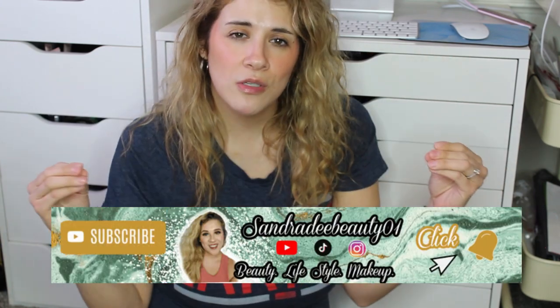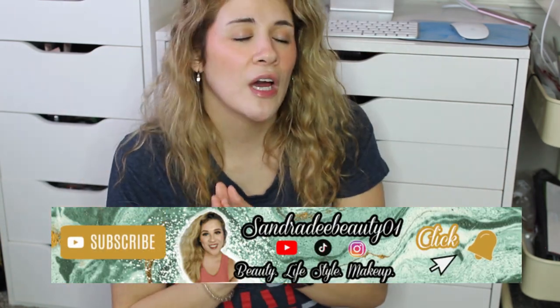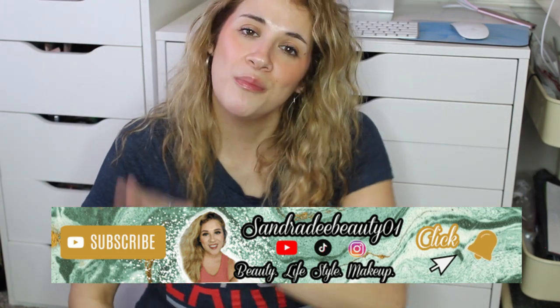So without further ado, let's go ahead and jump into this video. If you like videos like this, give this video a big thumbs up because it helps so much. Don't forget to subscribe to my YouTube channel and hit that notification bell down below so you don't miss a video with me, your girl Sandra D. Let's go ahead and get into it.